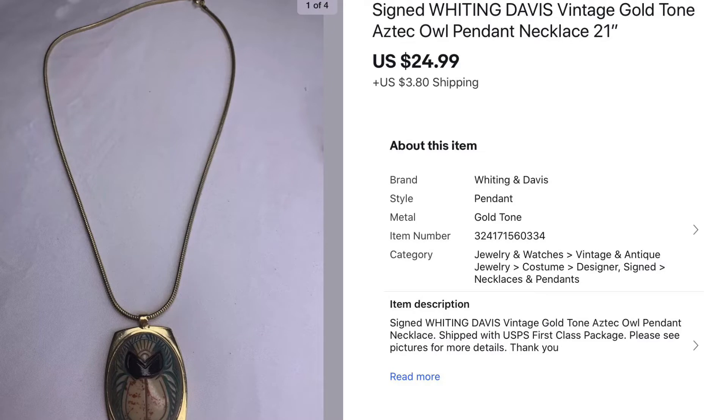Next we have this Whiting Davis gold tone owl pendant necklace. This necklace came out of my southwestern lot — I've already sold a couple of pieces out of there so it's doing great. This one sold for $24.99. I paid less than a dollar for it, so this was a great sale.